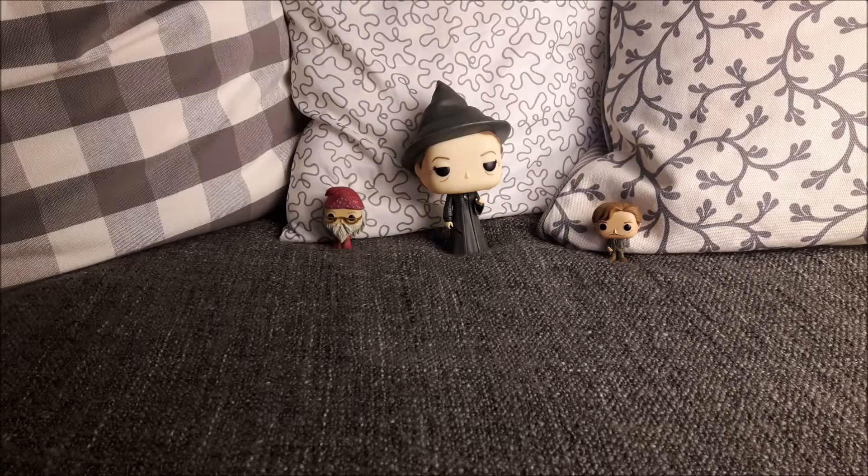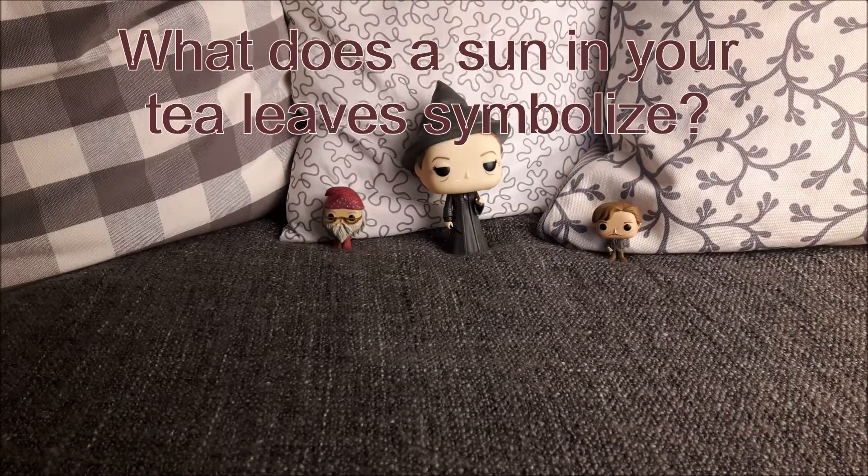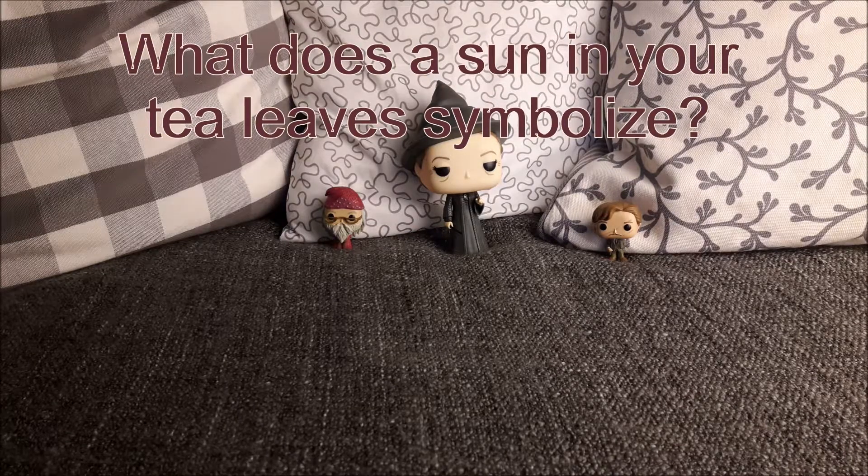Let's start with the Divination quiz. Question number one is: what does the sun in your tea leaves symbolize? And the correct answer is, it symbolizes great happiness.